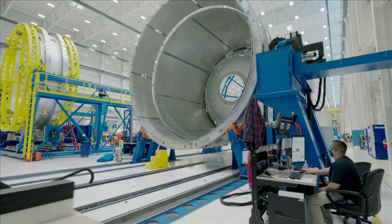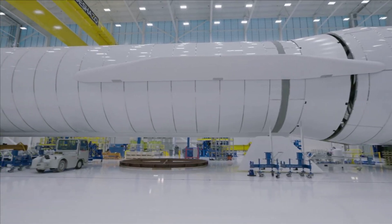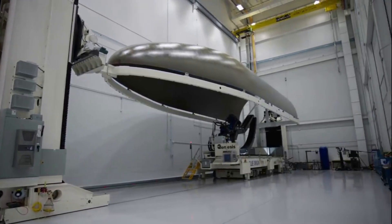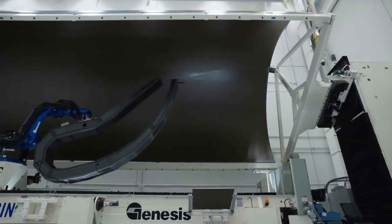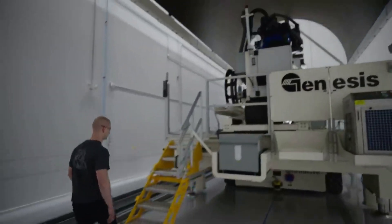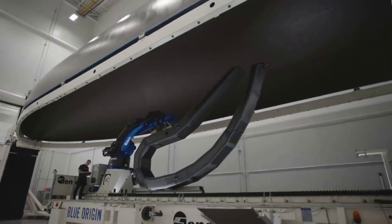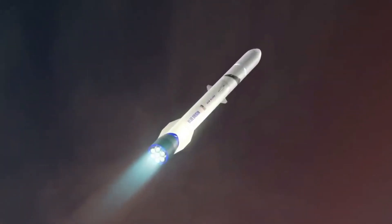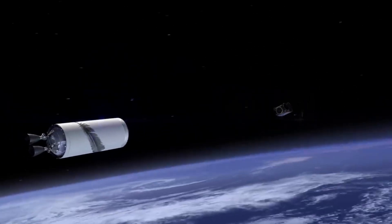In terms of reusability for New Glenn, the fairings are a very big deal. New Glenn's standard payload fairing measures 7 meters or 23 feet in diameter and 21.9 meters or 72 feet tall. The bisector assembly consists of two monolithic half-shell composite sandwich panels manufactured in-house. Combining the size of these fairings with the material used, you suddenly have a rocket component that costs millions of dollars. The recent testing from Blue Origin is a prime example that the company is interested in lowering as many costs as possible and reusing as much as they can.